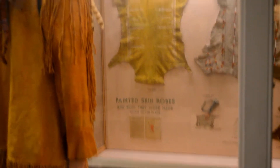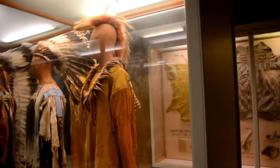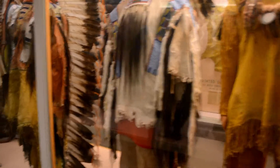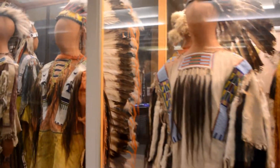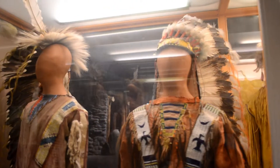These are the different clothing worn by Indians. This one here is an Arapaho. Next to it is a Crow. There's another Arapaho. A Sioux.